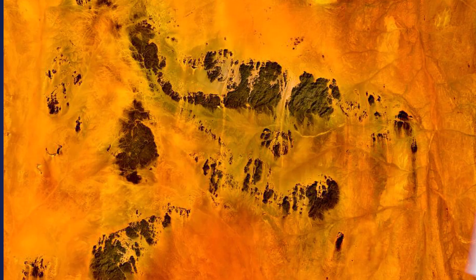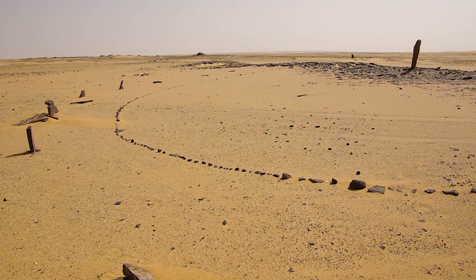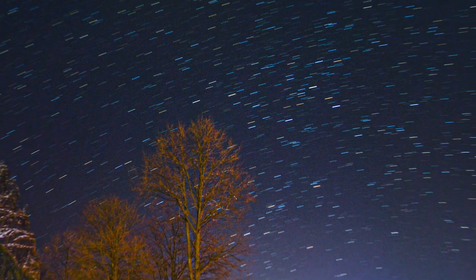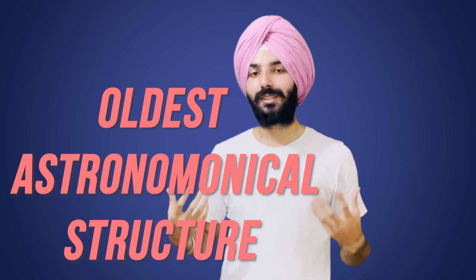Nabta Playa is a place located in the Nubian desert, about 800 kilometers from Cairo. A long time ago it was inhabited by people and there was a proper civilization living here. This place may be one of the oldest megalith alignments in the world, meaning it is one of the oldest astronomical structures made by humans.